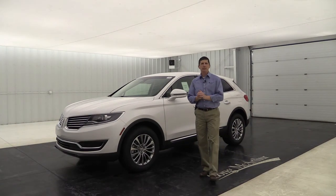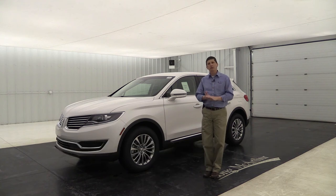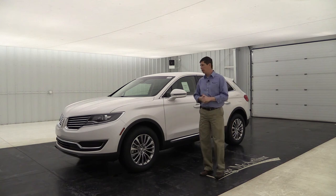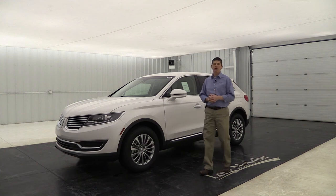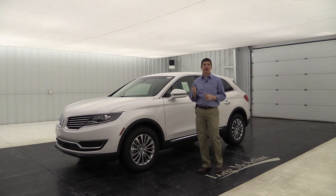The Enhanced Security Package protects the vehicle with a perimeter alarm, a secondary horn for a louder deterrent, a lockable storage compartment, enhanced valet mode, and an intrusion sensor. If anyone attempts to get inside the vehicle, the intrusion sensor will trigger the alarm to scare them off — all optional on the Select trim.